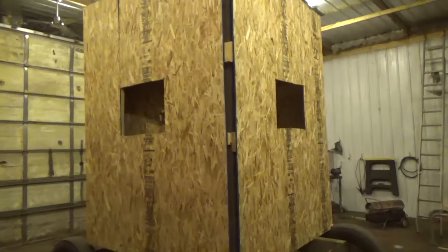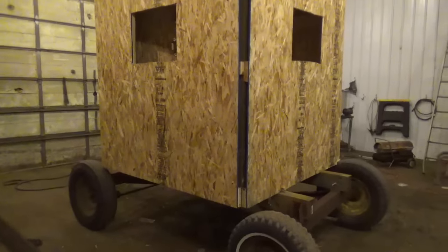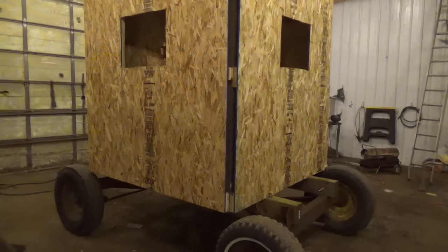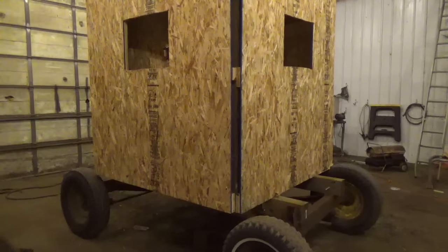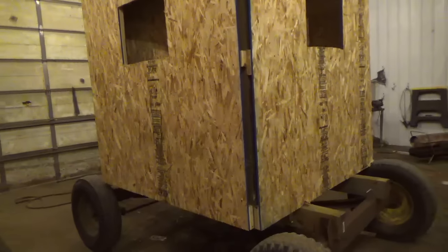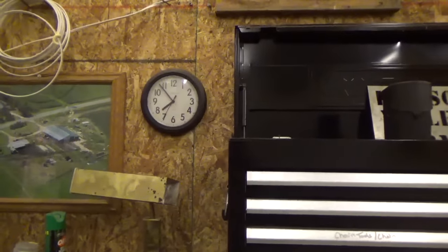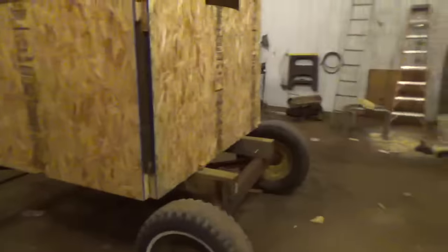My hunting blind is in the shop on running gear now. I mentioned in my baling video that I didn't like where it was sitting, so I decided to move it. I was talked into putting it on a running gear so it can always be moved. It is Sunday night, and I went to Menards this morning and got a bunch of pieces of corner trim so I can put corner trim on here.